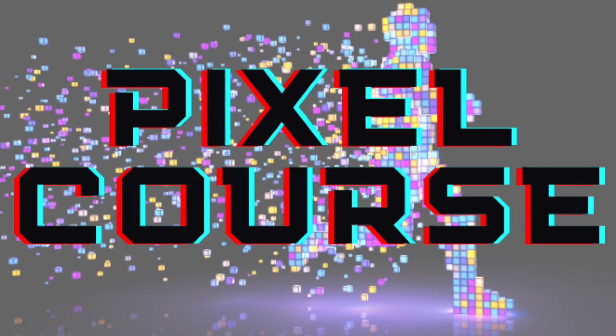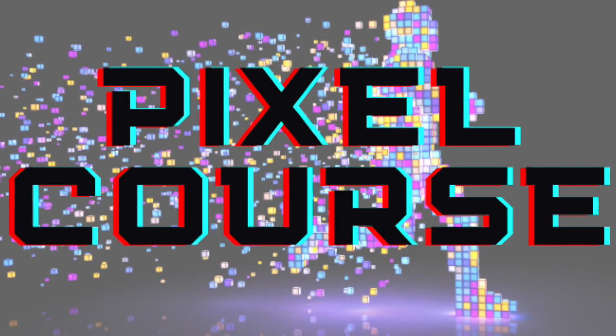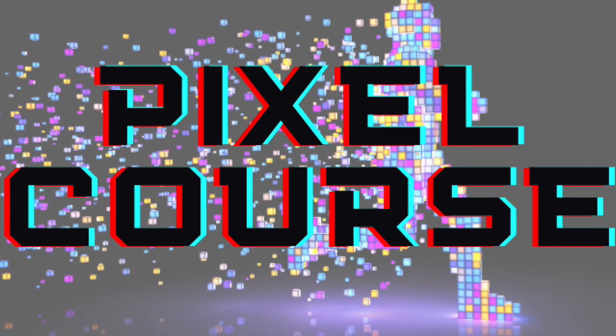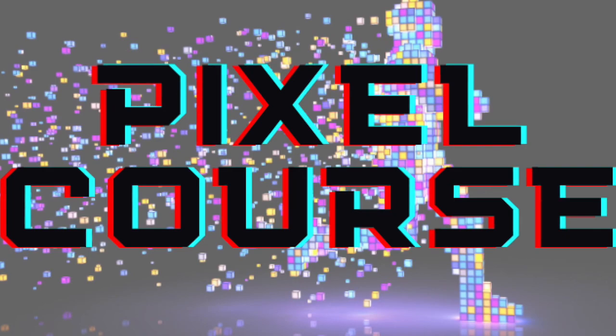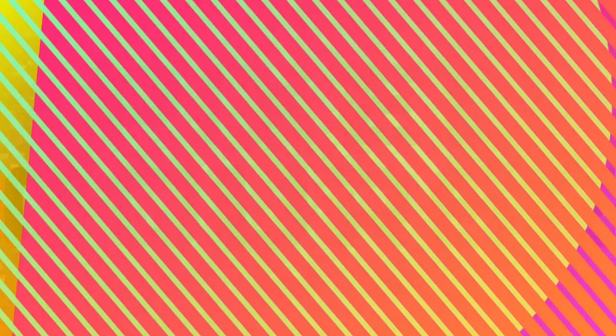You can get more details on the Pixel Course for Real Estate, where we're going to be working on taking your website from boring and old school into a lead generation machine. That boring old-school website that doesn't do much other than take up space on your business card — we're going to make sure it becomes something you can utilize in today's marketing landscape. I think I have the course outline already up on the site so you can find out what the curriculum will entail and get your marketing dialed in. Hope this was helpful tonight — talk soon, guys, bye.